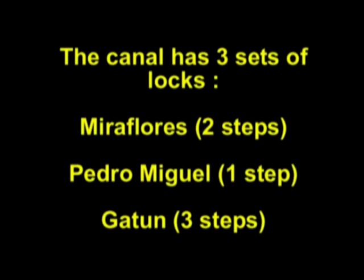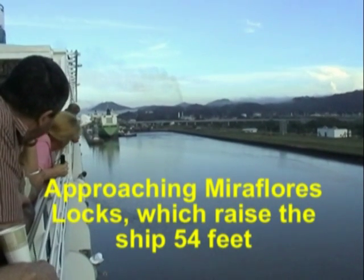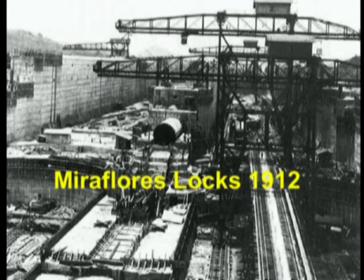There is a tidal variation of 24 feet on the Pacific side of the locks, so the Miraflores gates are the tallest of the three sets of locks. All the locks are 110 feet wide.